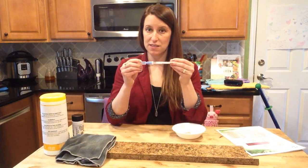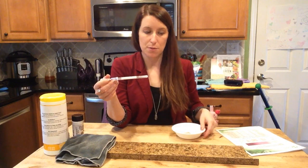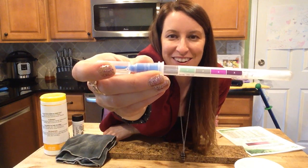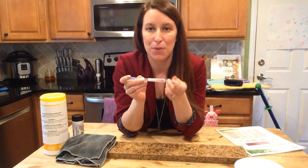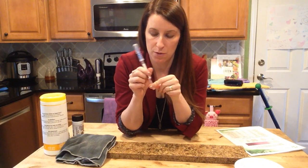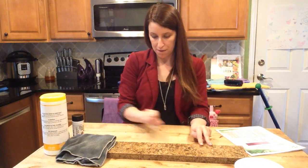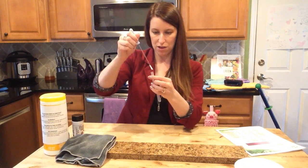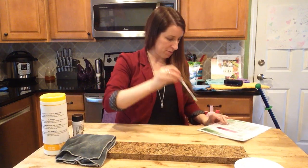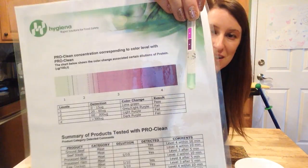What I have here is a protein swab — these are used in the restaurant industry, where the health department would swab different areas to check for protein. Green is good and purple is bad: green means no protein detected, purple means protein is present. I'm going to swab the area where I originally put the chicken and then wiped with just my Envirocloth and water.